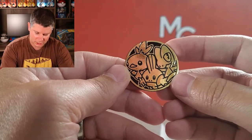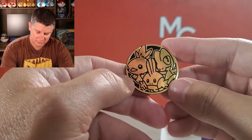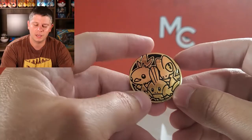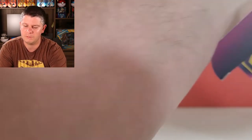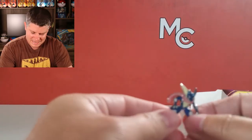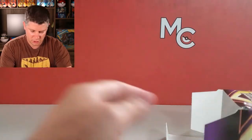Alright, we've got Mudkip, Treecko, and Torchic - I think I got it right this time. Let's get the pin out just because we can, hopefully it's one I haven't seen before. Oh, I think I've got this one - this is Greninja. Alright Greninja, you can hang out over there.